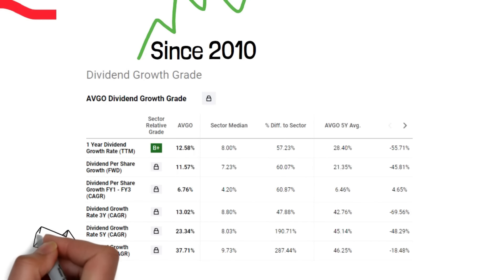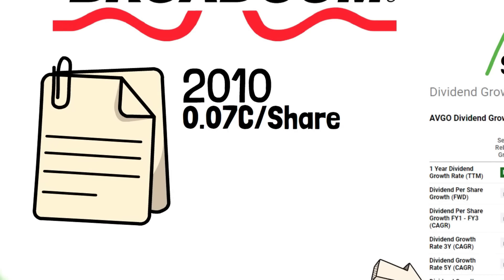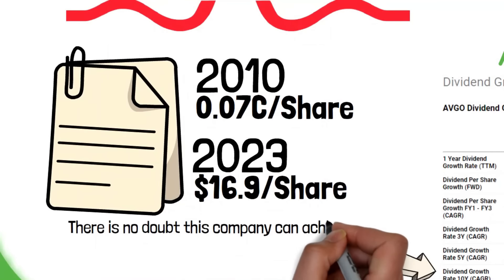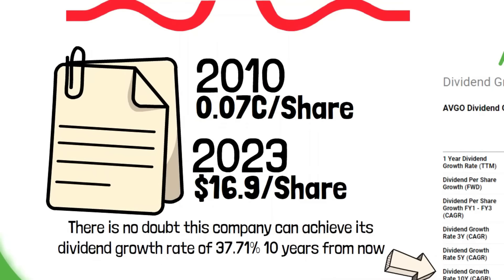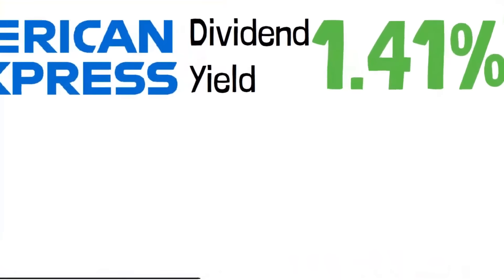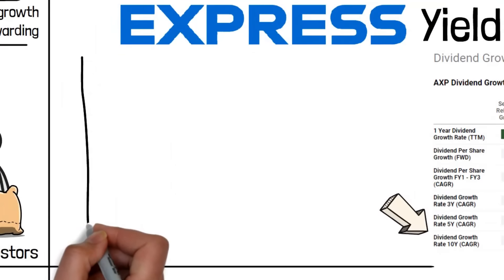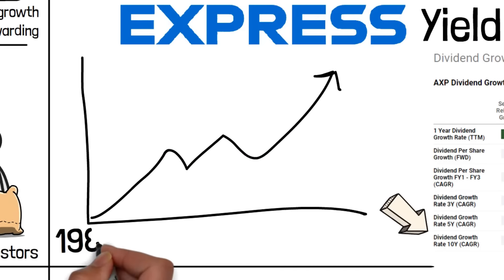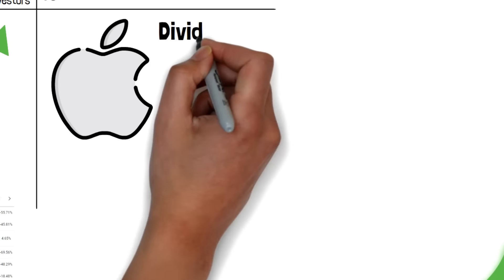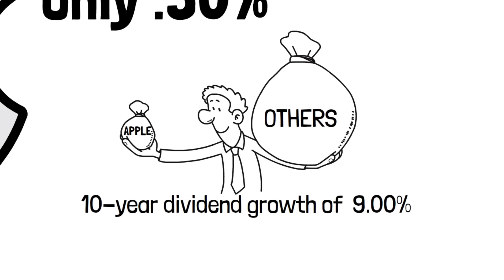One company that checks all these boxes is the International Business Machines Corporation, nicknamed Big Blue. IBM has been consistent with paying dividends to its shareholders. For the past 28 years in a row, they have increased their dividend payout, giving more money to their shareholders each year. Even though IBM has had some rough times, it still manages to be reliable. In 2023, they raised the dividend again. IBM has been consistently increasing dividends since 1989 and has a promising 10-year dividend growth rate of 7.05%.